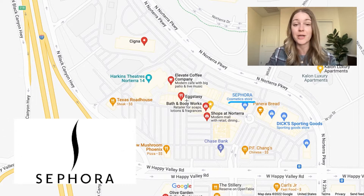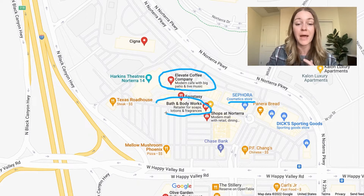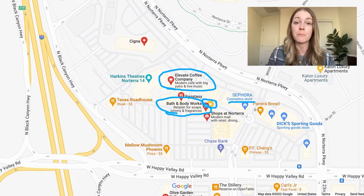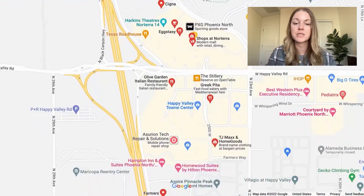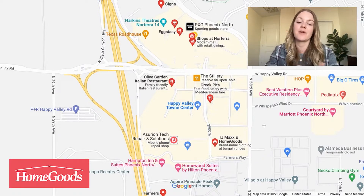Sephora for anyone who's into makeup. This is my favorite local coffee shop here — Elevate Coffee. They are super involved in the community and do a lot of giving back and community involvement, which is really cool, and the coffee is incredible. That's where I always go whenever I'm in the area. Bath and Body Works, because you've got to have your candles. And right next to it is this place called Urban Boba — if you're into boba, this is like the best boba in all of North Phoenix. So I'm always going over there. Lots of dining whether it's mom-and-pop shops or chains, and of course you have HomeGoods and TJ Maxx nearby.